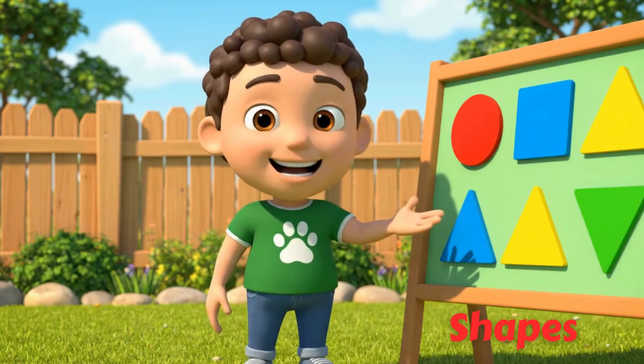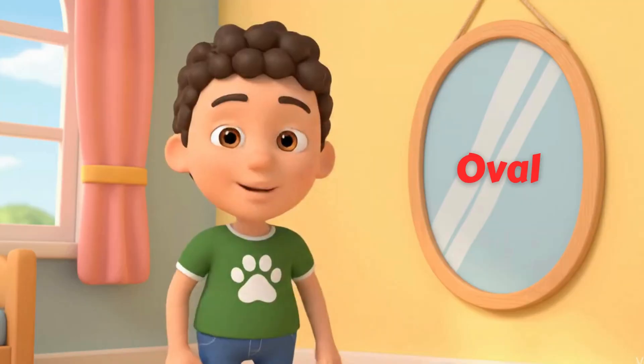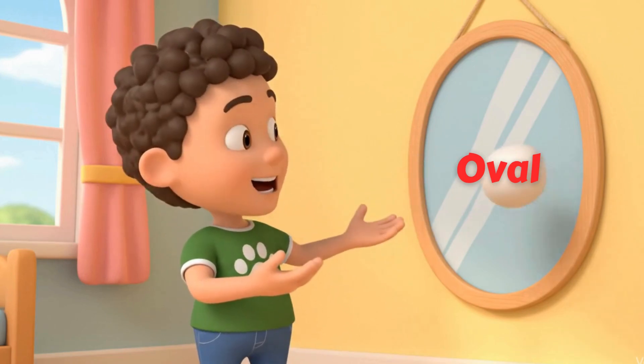Today we'll explore shapes together. Are you ready? Let's go! Have you ever looked at an egg closely? It is oval. An oval is a stretched circle, just like an egg.